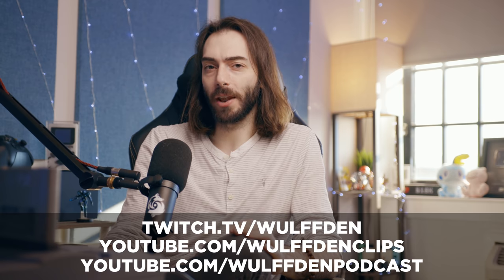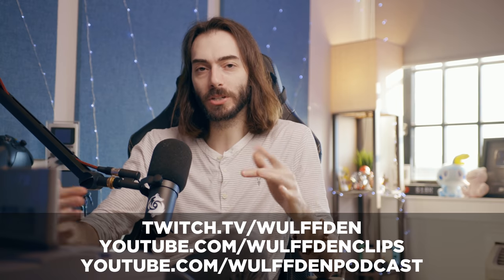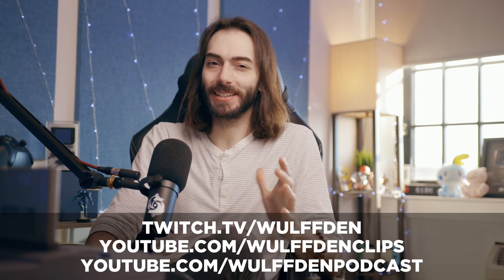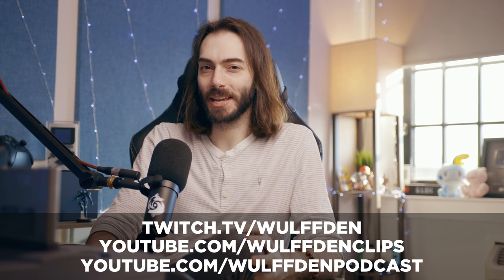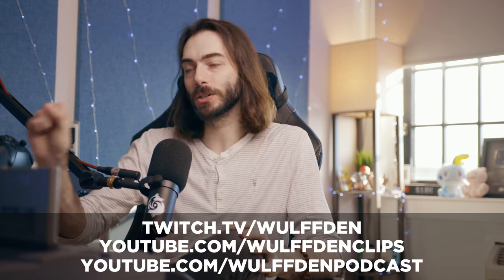We have a podcast channel, a clips channel, and a Twitch channel. If you want to hang out more in real time, go to twitch.tv/wolfden. We have youtube.com/wolfdenpodcast and youtube.com/wolfdenclips — all the stuff from Twitch goes over there eventually. If you want to help support the channel, the most important thing you can do is just subscribe and share this video with a friend who is into retro stuff and might think tinkering with something like this would be pretty cool. Thank you guys very much — have yourself a very good week.